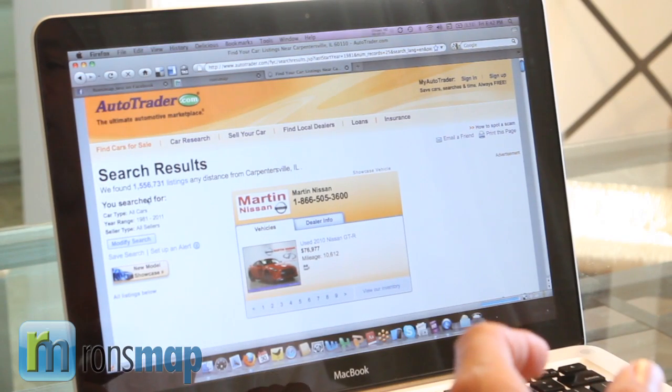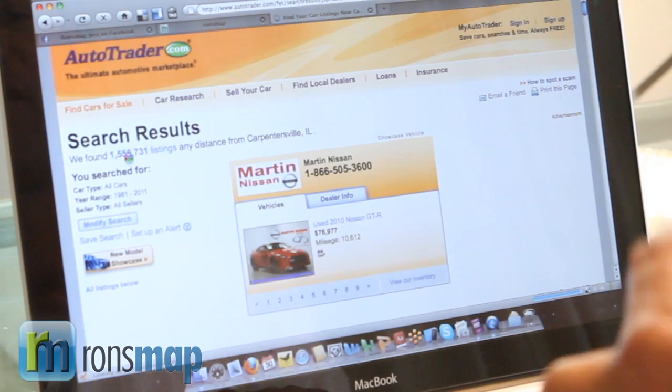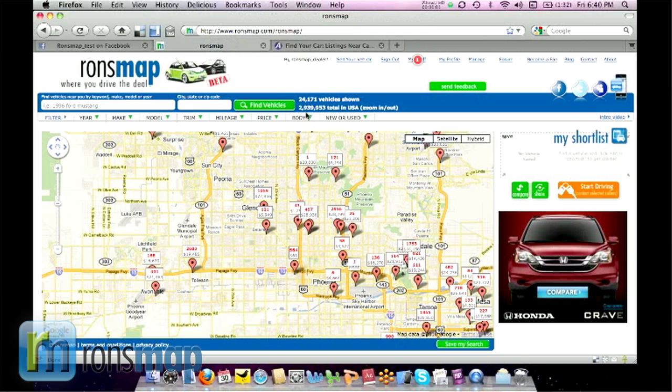Let's scroll down and select dealers and private sellers and hit search — their entire database. The answer is there you have it: 1.559 million listings. 1.5 million in AutoTrader, and in Ron's map the number is 2.9 million — more than 1 million units larger than AutoTrader and growing every day.